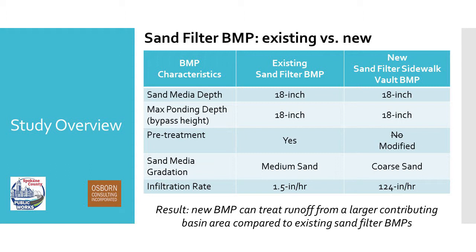Another big difference is the sand gradation itself. The existing sand filter BMP uses a medium grade sand, which is finer than the coarse grade sand that we're using. That gives us a significantly higher infiltration rate compared to what the existing BMP has — by more than 10 to 100 times. The result from that larger gradation media is higher porosity, and we can get a much larger contributing basin area going to this BMP than with a traditional sand filter.